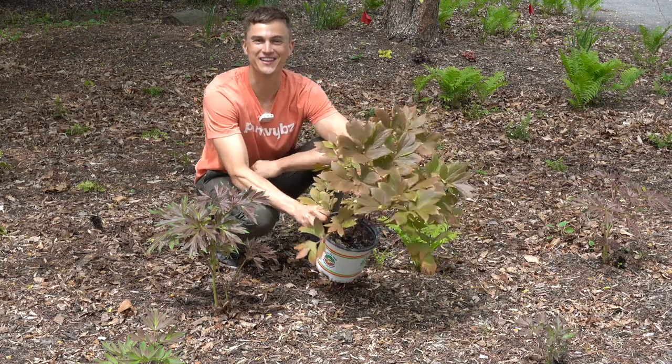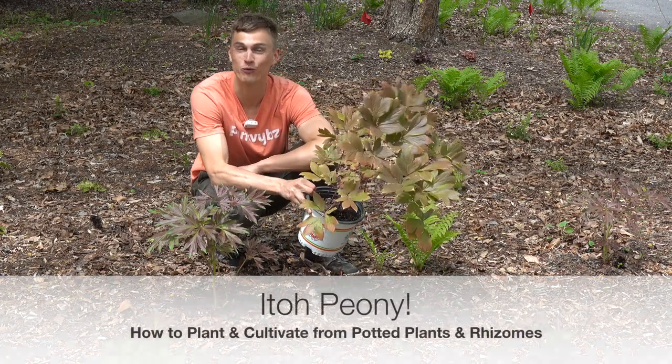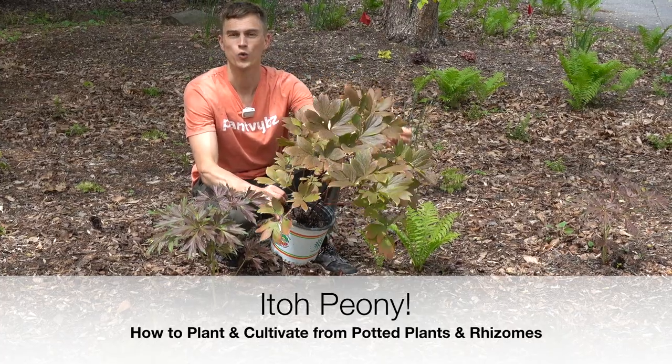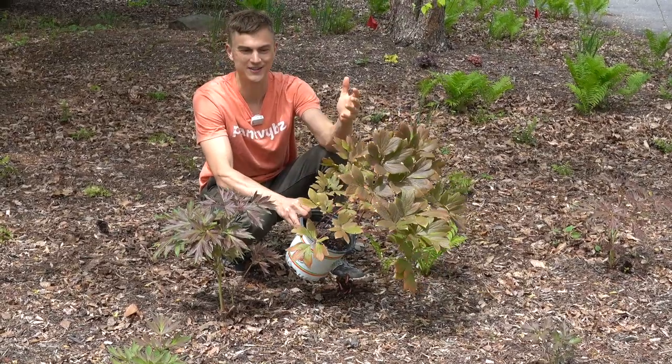What's up, all my plant lovers! Devin is here and I am one happy gardener today, because I'm going to be talking about peonies — in particular, Ito peonies, which are some of my absolute favorite peonies to grow and to watch bloom.